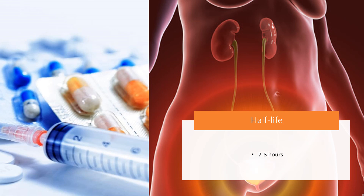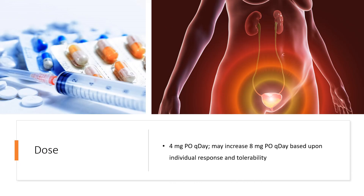Half-life: 7 to 8 hours for the active metabolite 5-hydroxymethyltolterodine. Dose for overactive bladder: indicated for overactive bladder with urge incontinence, urgency, and frequency. 4 milligrams PO once daily; may increase to 8 milligrams PO once daily based upon individual response and tolerability.